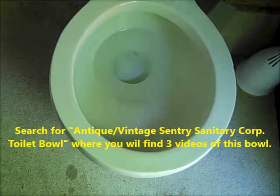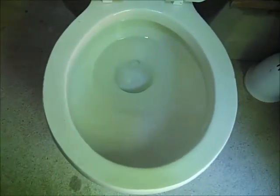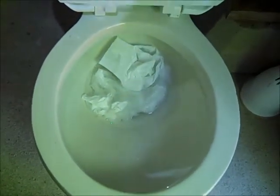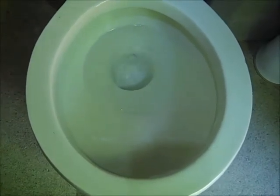Here you will see the flush test that can't be done on a toilet installed for regular use. I'm going to put in eight wads of paper and the toilet will attempt to flush them — one, two, three, four, five, six, seven, eight. Let's watch what happens. Beautiful.